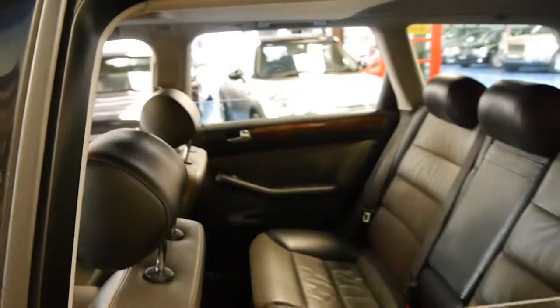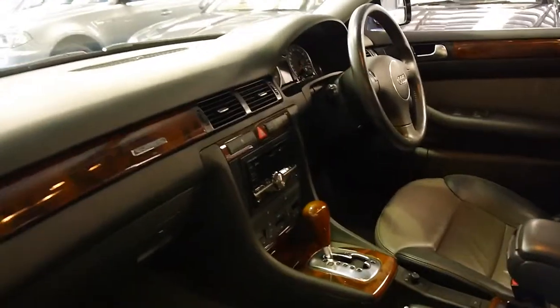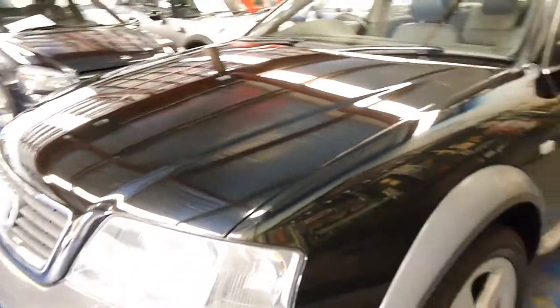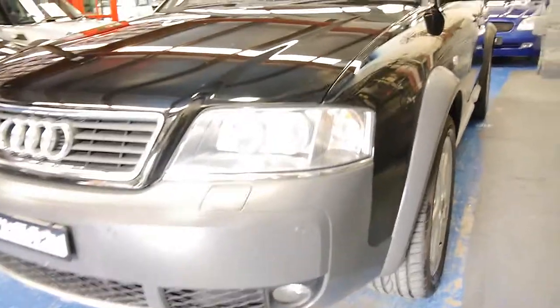It's got a good logbook service history and two keys. It's got an upgraded stereo with Bluetooth, a sunroof, and the turbo came with xenon headlamps. The 5-speed automatic transmission is also silky smooth.